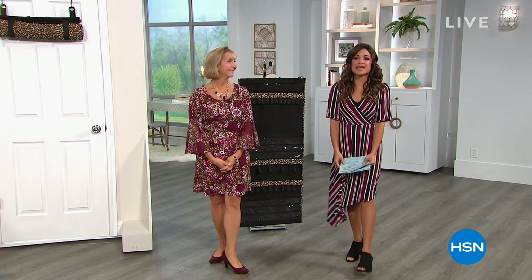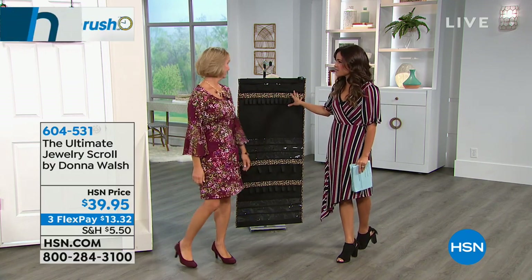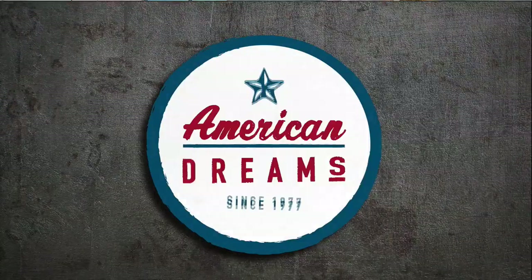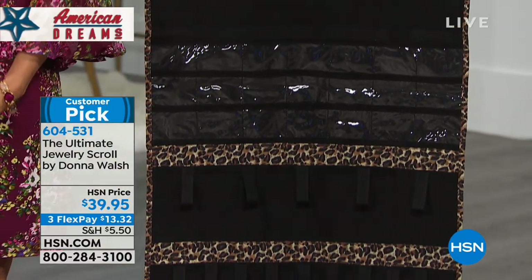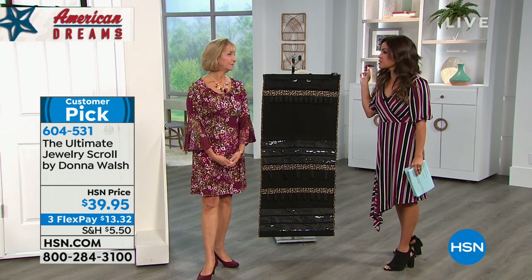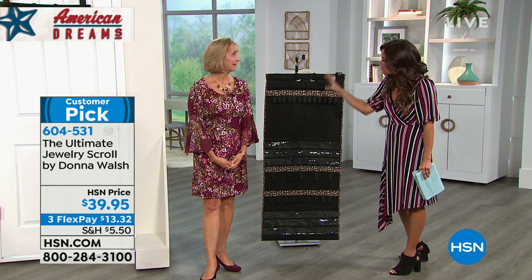Welcome back to Lunch Rush. I'm hanging out with Donna Walsh. She is so creative and smart because she has brought us something that every single jewelry lover can use. This is called the Ultimate Jewelry Scroll — a way to organize at least 150 different types of jewelry. She's part of our American Dreams program, which is our search for the most innovative inventors out there. It's a huge customer pick and a really simple way to keep things organized, then roll it up and put it away.